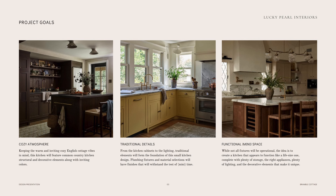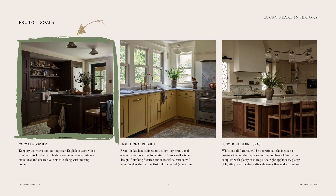I always begin with project goals for each space, and in this instance I highlighted the three most important ones for this design. I want the kitchen to feel cozy and welcoming, and you'll see in this example how the combination of warmer colors and careful styling really makes this room feel so inviting.